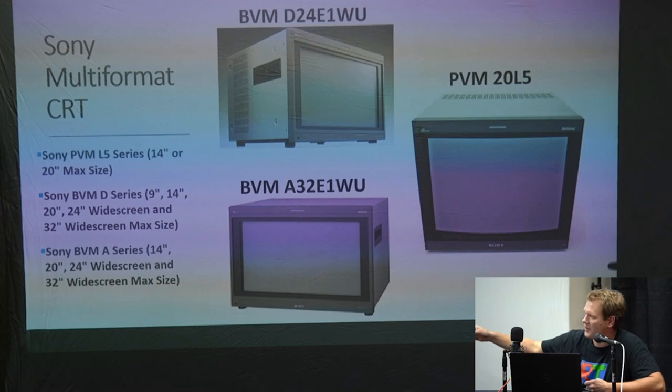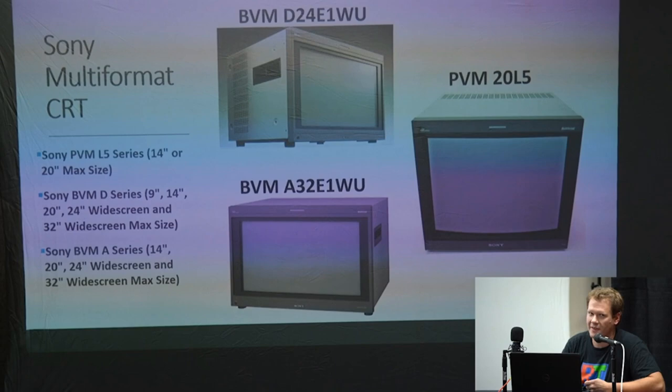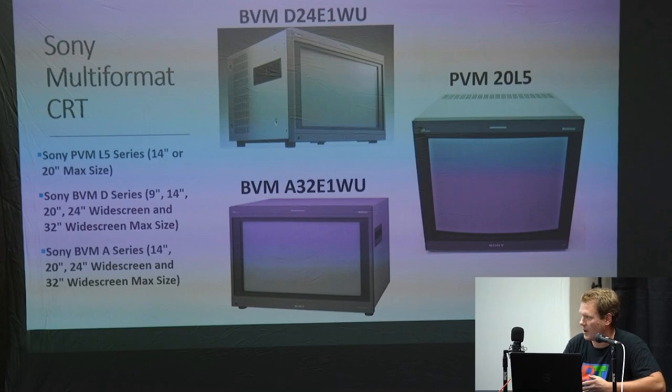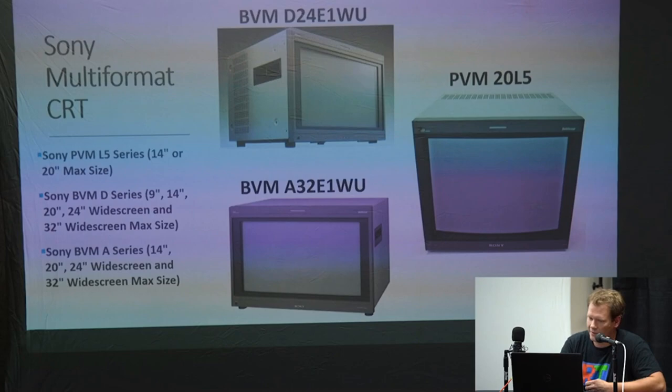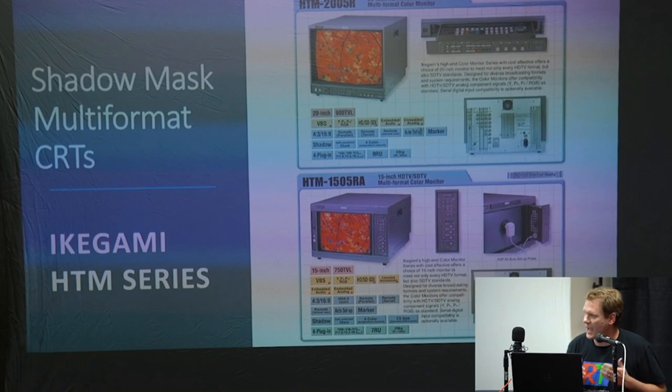The problem with the A series is it was made at such the end of the lifespan that they didn't really make enough of the video cards that support component or RGB — you had to have an external card for that. And they only made about 300 of this video card for thousands of monitors. So just that video card is so hard to come by — it sells for sometimes $3,000 — and you really probably have to stay away from the A series. If you want multi-format, stick to the PVM L5 or the BVM D series.